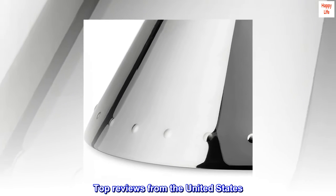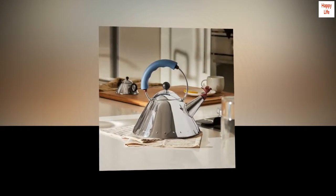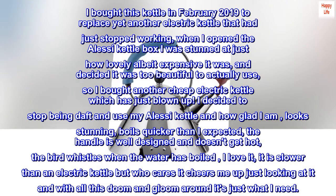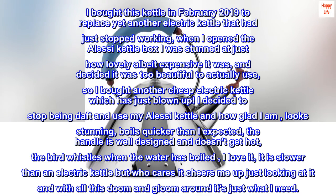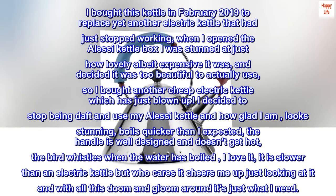Top reviews from the United States. Beautiful design. I bought this kettle in February 2019 to replace yet another electric kettle that had just stopped working. When I opened the Alessi kettle box I was stunned at just how lovely, albeit expensive, it was, and decided it was too beautiful to actually use, so I bought another cheap electric kettle which has just blown up.